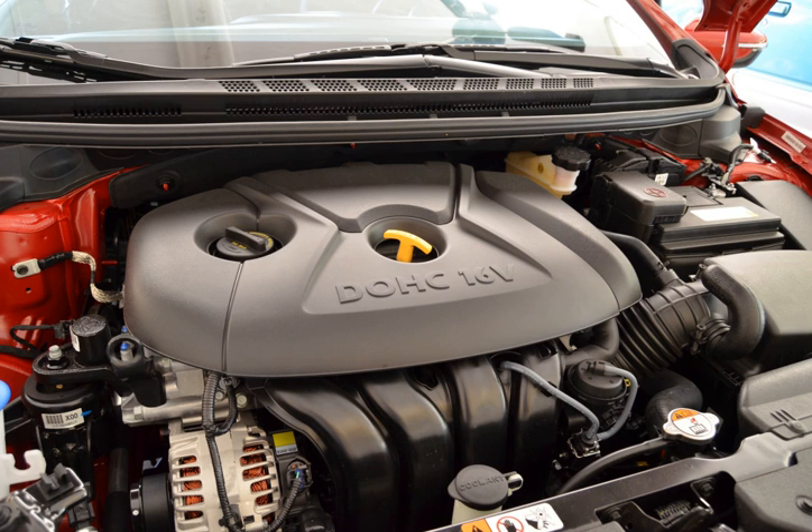Applications for the 2.0L Atkinson cycle: 2016–present Hyundai Elantra, 2018–present Hyundai Kona, 2019–present Hyundai Veloster, 2019–present Kia Forte.